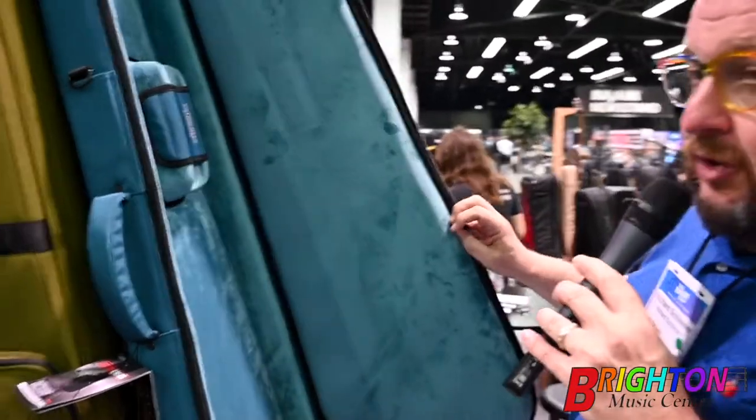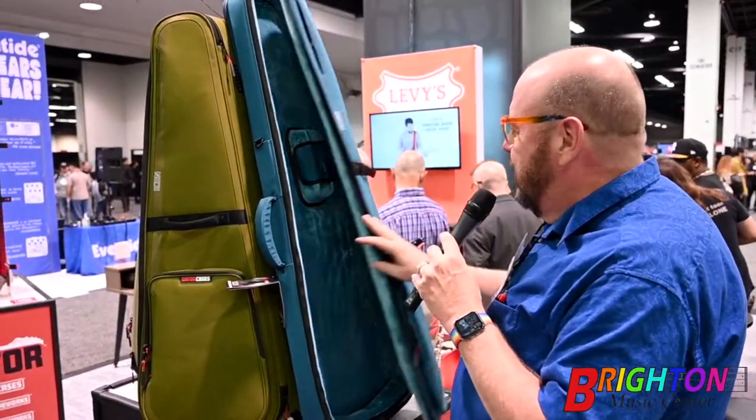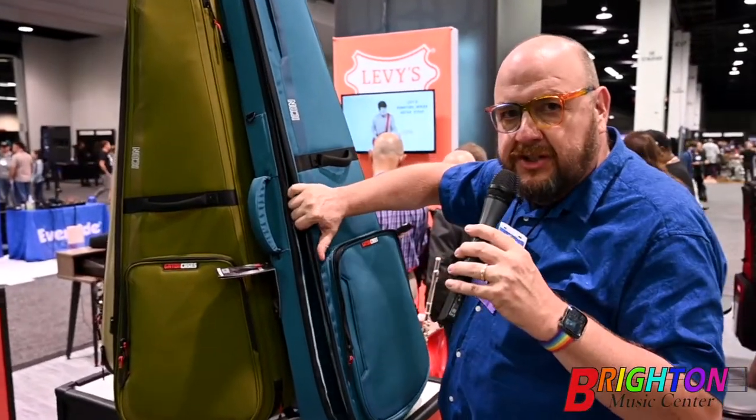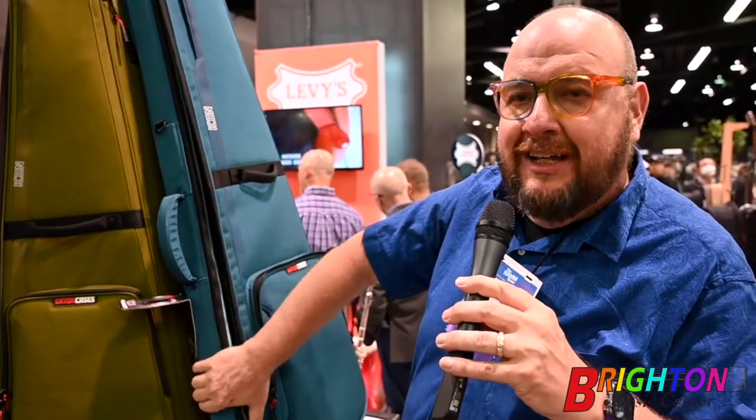They also have this new blue — matching inside also, this is exciting. So yeah, the matching inside, but as I said, this is a real rigid case. You might think this is a gig bag, it's way more than a gig bag — it is a transport giant. All kinds of protection for your good guitars.